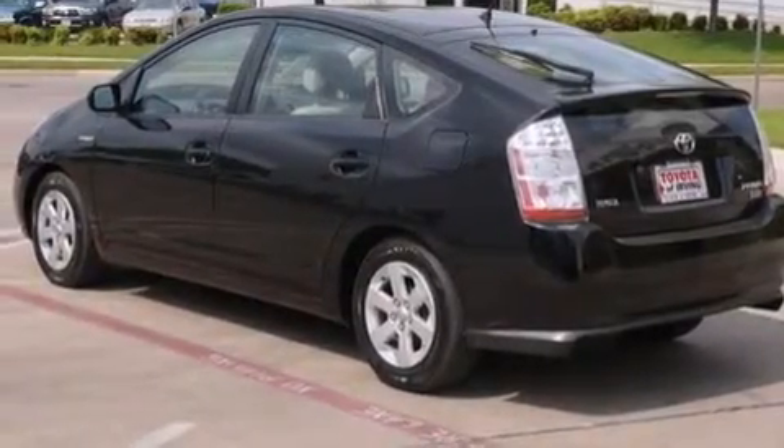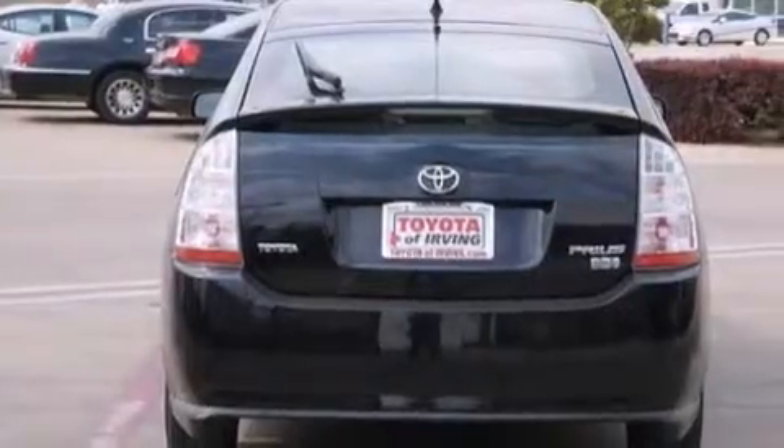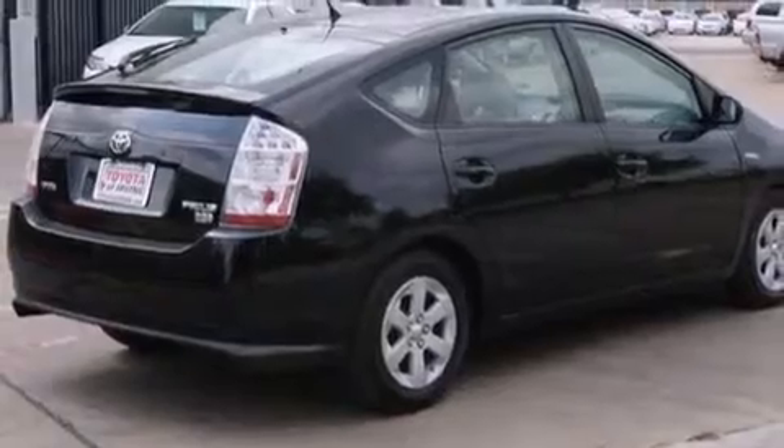All of the following features are included: a low-tire pressure indicator, aluminum wheels, cruise control, and a six-speaker audio system.